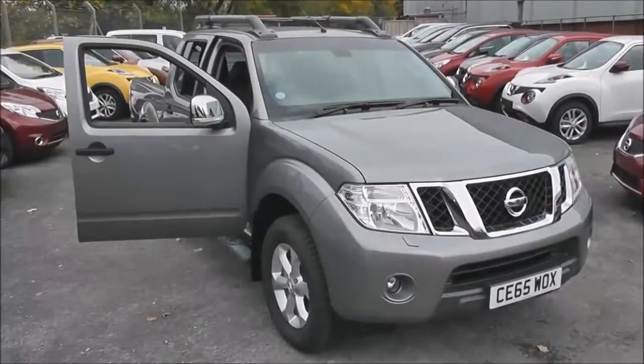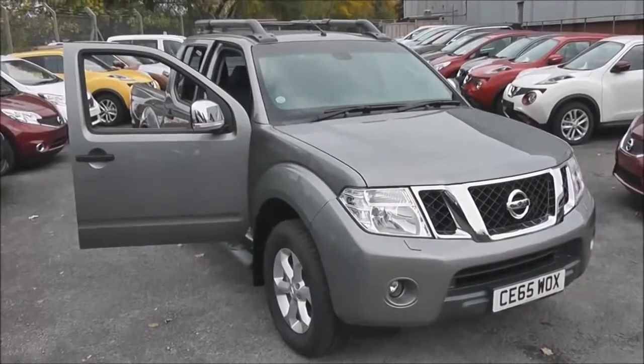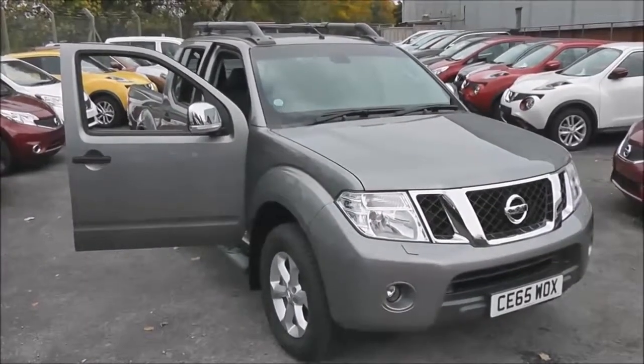Welcome to Wessex Garages on Pennywell Road in Bristol. Here we have a pre-registered Nissan Navara Tecna.